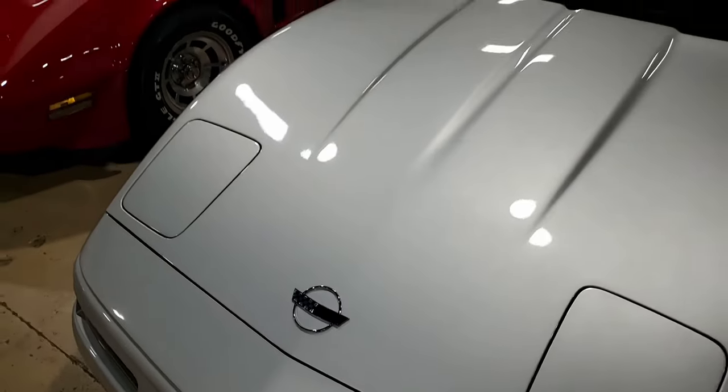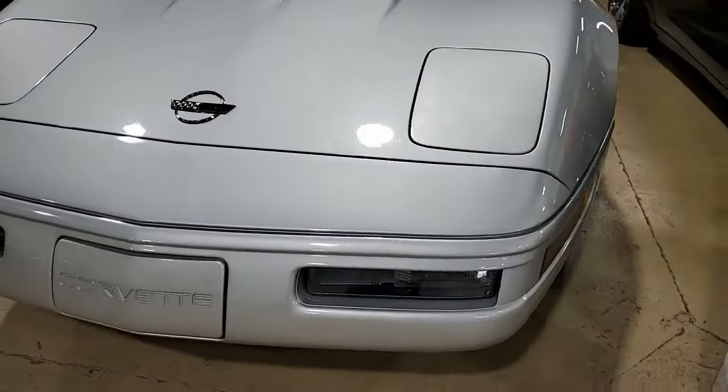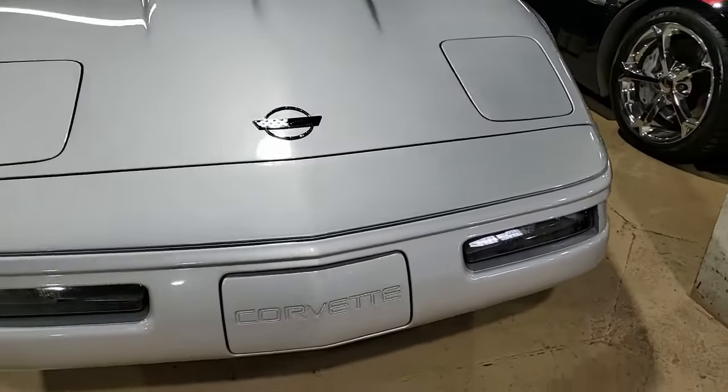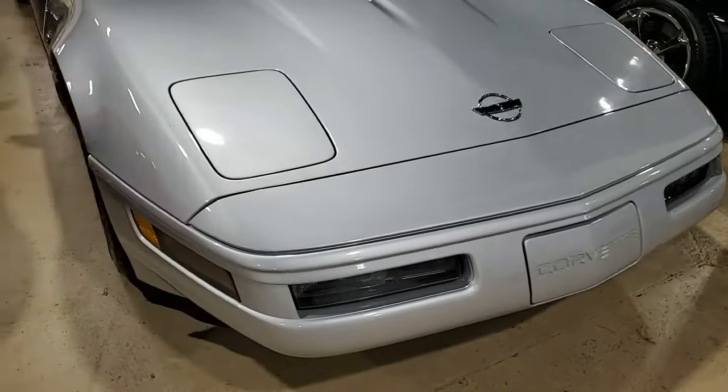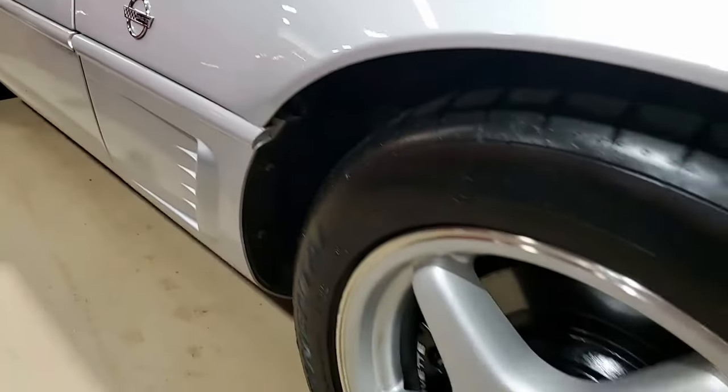The factory features include the Collector Edition Package, F45 Selective Real-Time Damping Suspension, Dual Power Sport Seats, Electronic Climate Control, and a Bose Gold CD Cassette Stereo.